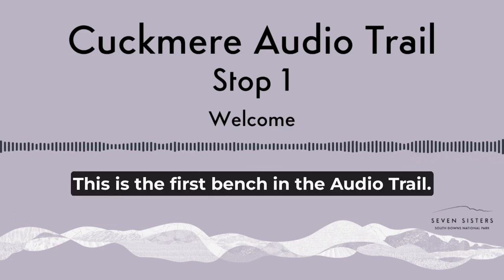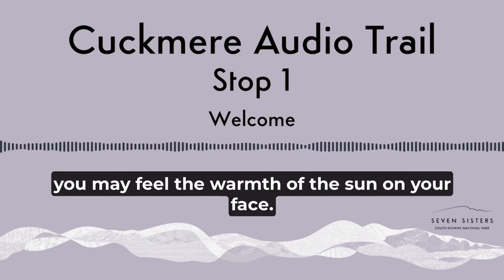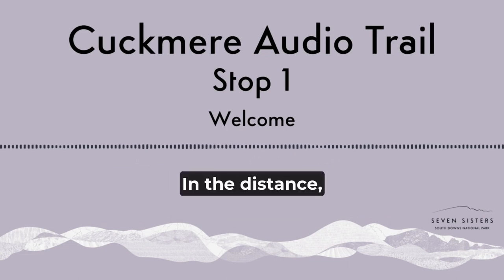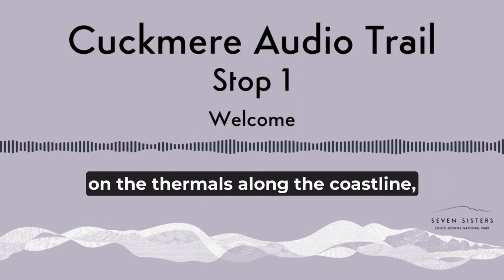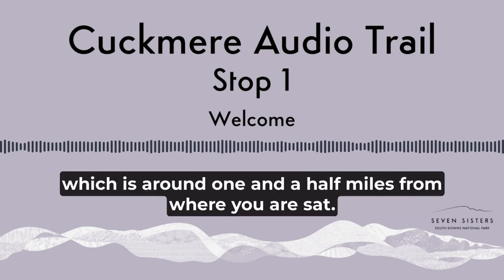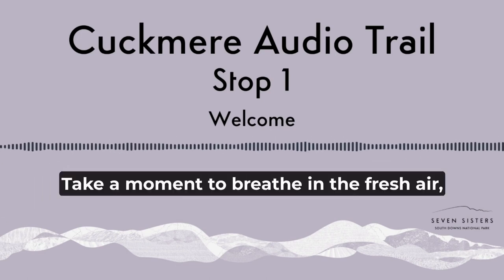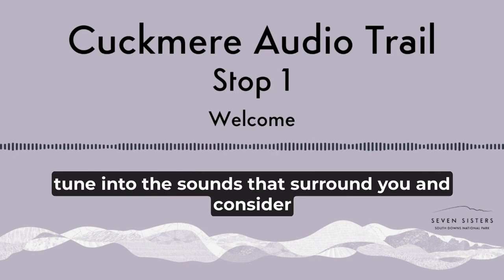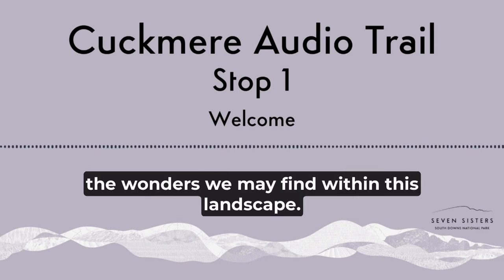This is the first bench in the Audio Trail. As you sit on this bench facing south, on a sunny day you may feel the warmth of the sun on your face. In the distance you may be able to hear the call of seabirds drifting on the thermals along the coastline, which is around one and a half miles from where you are sat. Take a moment to breathe in the fresh air, tune in to the sounds that surround you and consider the wonders we may find within this landscape.